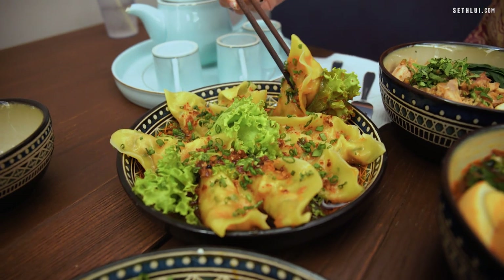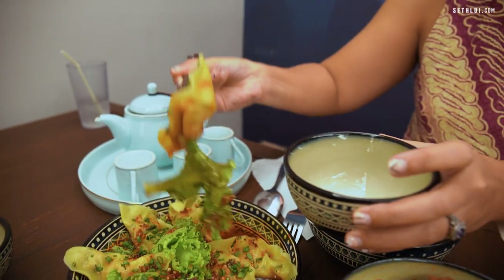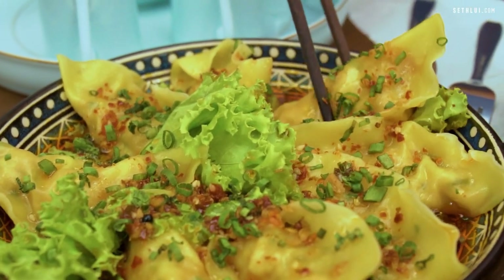Let's dig in. Wow, the chili oil is very nice — that's their homemade chili oil. The chili oil isn't as spicy as it looks. In fact, it's a lot more fragrant than it is spicy, which is really nice for those who are a little bit afraid of spicy food. It's really good.